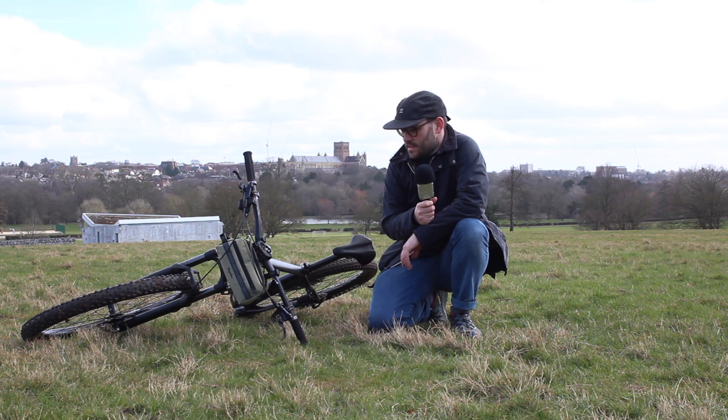I'm back with another video because I just got a chance to take my hardtail to the Ashridge estate for a spin. It's an interesting place, so I took some video and this is it.